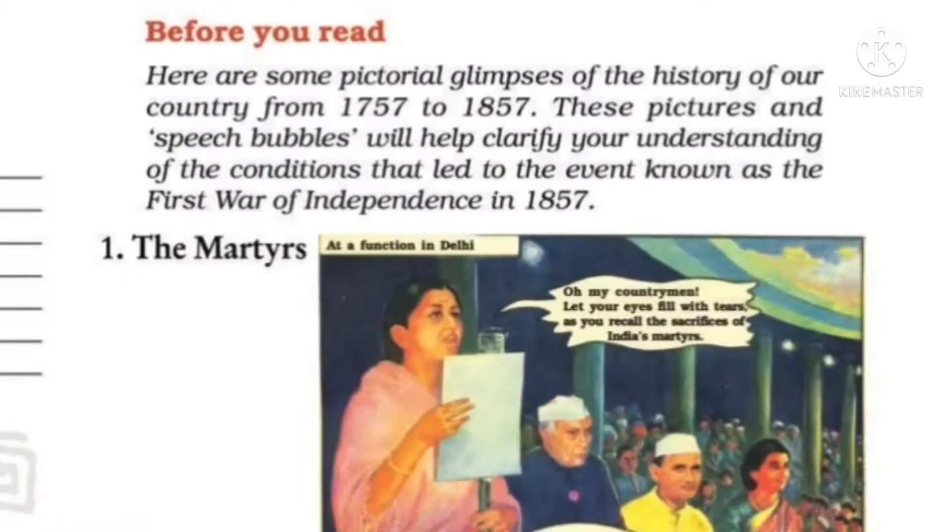Before you read: here are some pictorial glimpses of the history of our country from 1757 to 1857. We have some pictorial glimpses — some jhalqia. Pictorial means a history of our country which we have told from 1757 to 1857. These pictures and speech bubbles will help clarify your understanding of the conditions that led to the event known as the First War of Independence in 1857.